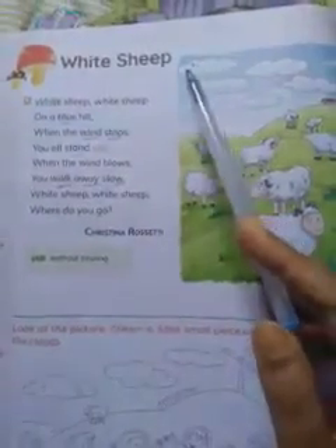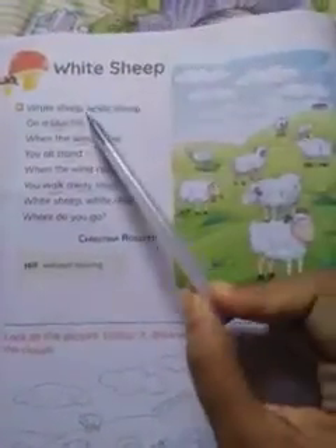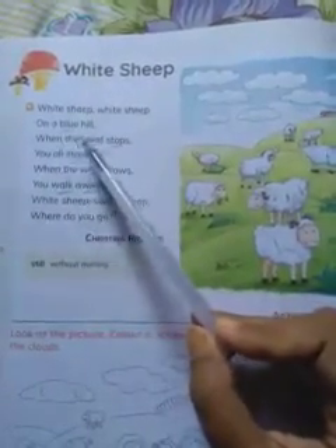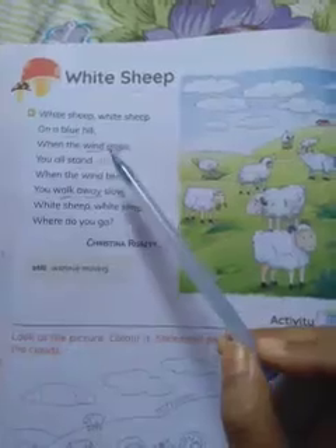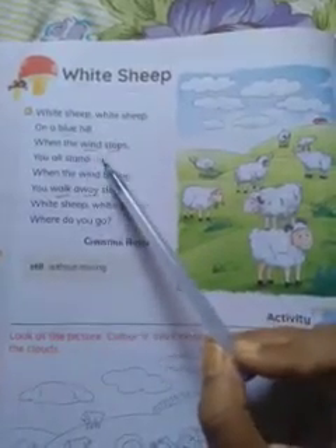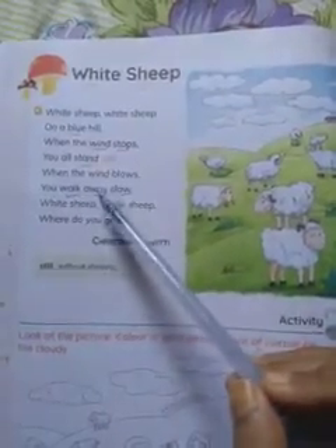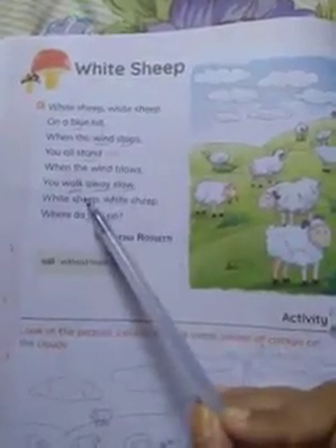White Sheep. First listen and then repeat. 'White sheep, white sheep, on a blue hill. When the wind stops, you all stand still. When the wind blows, you walk away slow. White sheep, white sheep, white sheep, where do you go?'